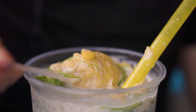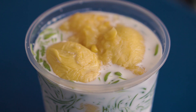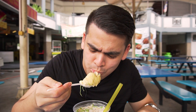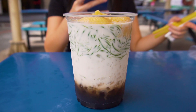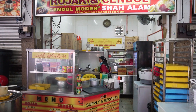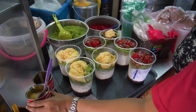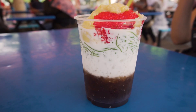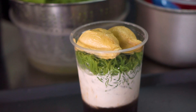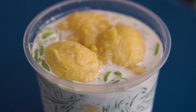We have the king of fruits right on top of the cendol. This is the durian cendol. Hey guys, welcome back to the channel. Right now we are at Rojak and Cendol Shah Alam. Today we are going to have one of my favourite desserts, cendol. It's not going to be any ordinary cendol — it is durian cendol as you can see from the title. It's going to be exciting and we can't wait to try this out.